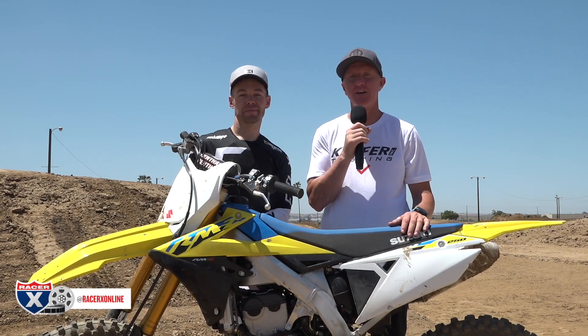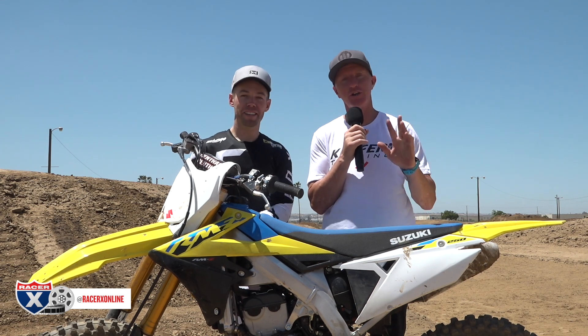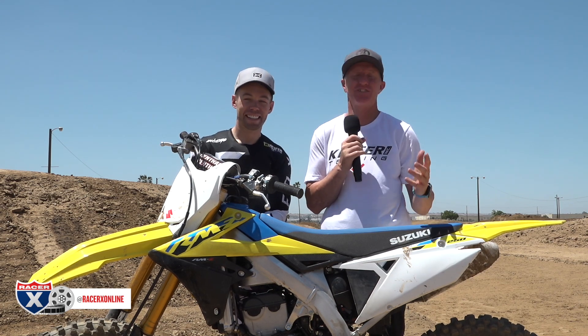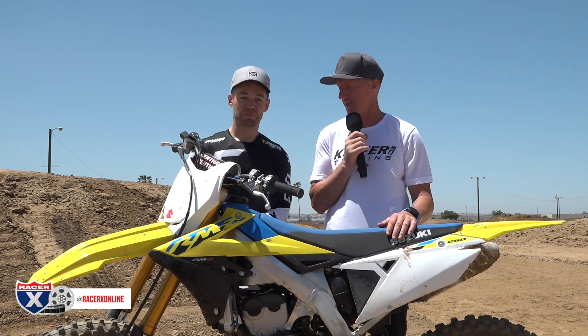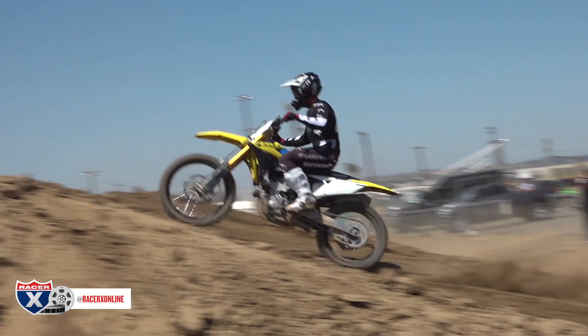All right guys, we're wrapped up here at State Fair MX. To my right is Kenny Day, Fox Racing athlete manager — pro manager — he's the guy for Kenny Roczen, Adam Cianciarulo, and the Pro Circuit Kawasaki guys. You may have noticed the Honda logos on a Suzuki test — he just borrowed some of Kenny's gear last minute. He drove straight from Salt Lake just to be here, so that explains the Fox Honda gear.